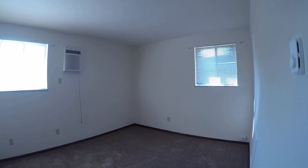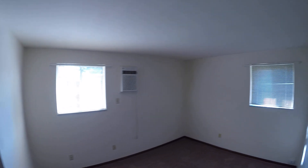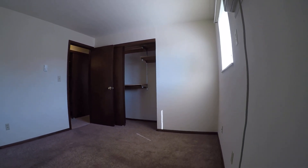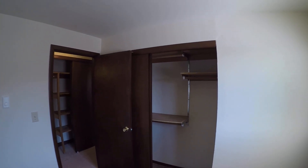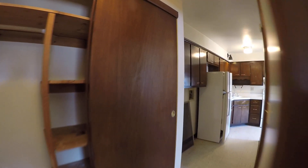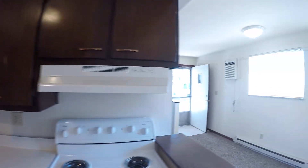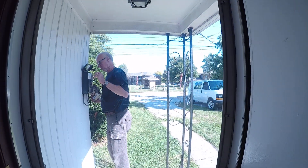Bedroom two. Nice big closet here too. That's us.